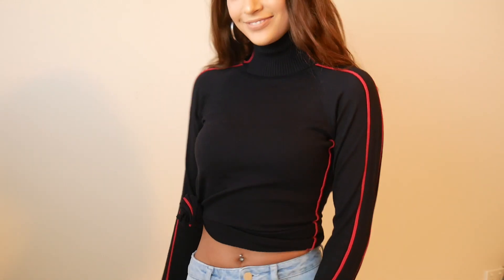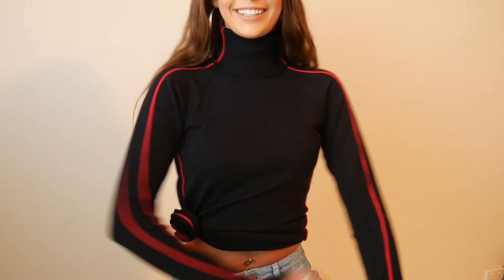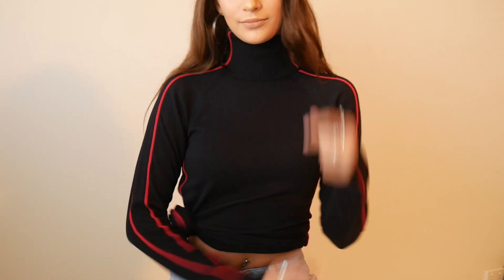I got this super cute high-neck black and red striped sweater — it's long sleeve. I like to tie these up on the side; you'll see when I try it on.